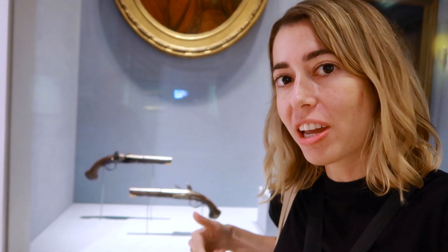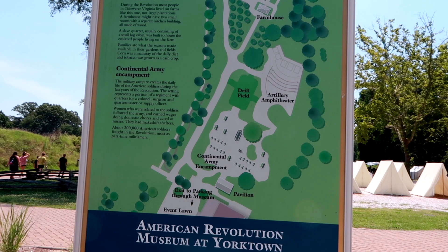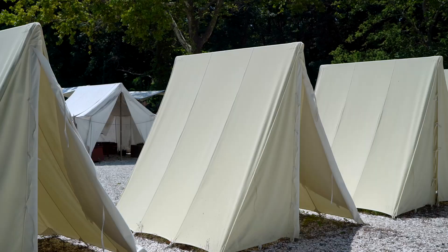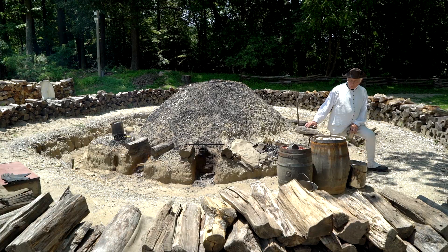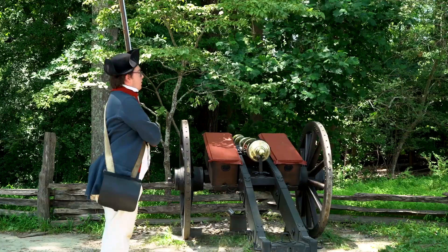Right outside the museum, there's a lot of interesting stuff to see. This is a Continental Army encampment. I love seeing people in costume. Make ready. Fire. There we go.